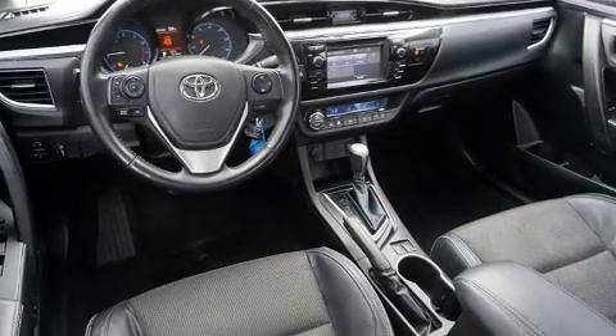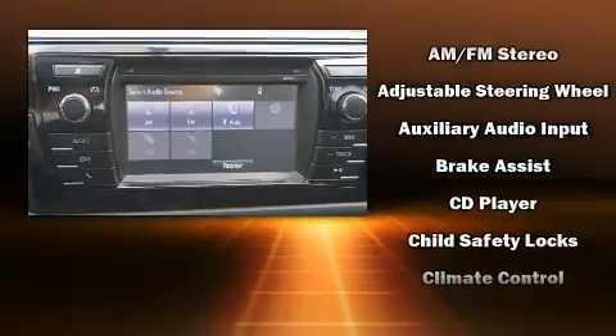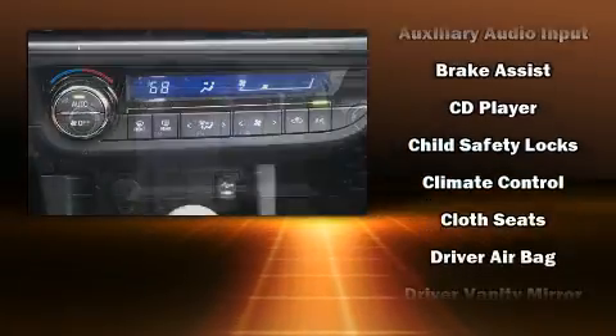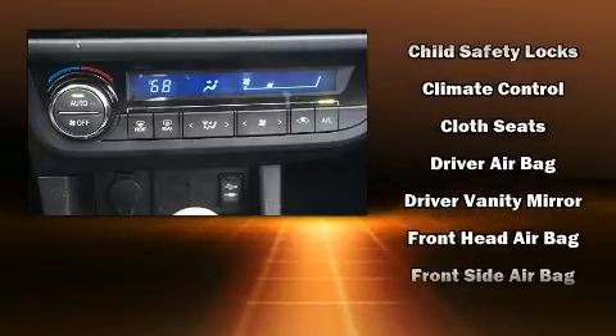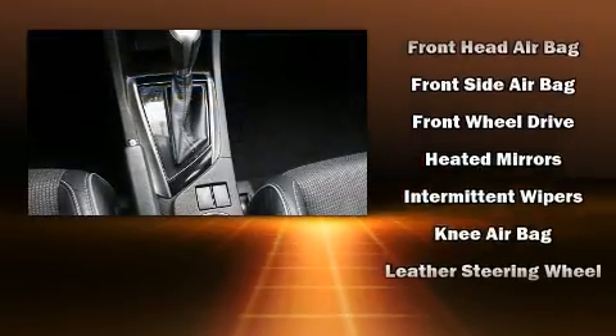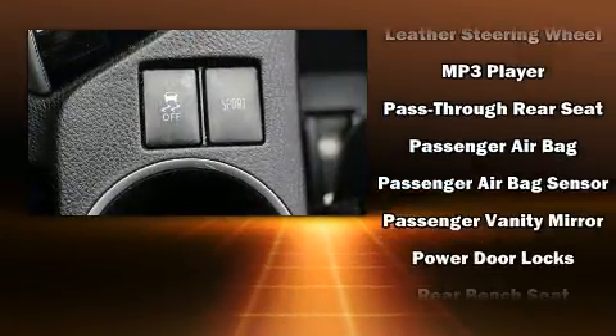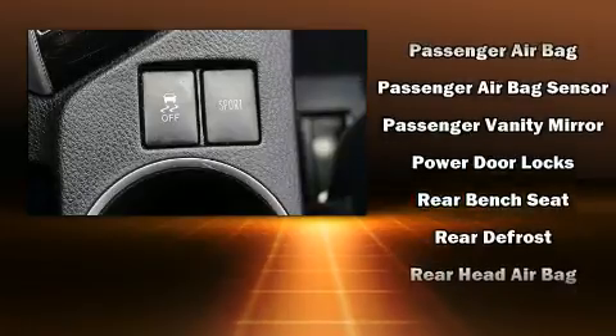Passengers are protected by various safety and security features including dual front impact airbags, head curtain airbags, traction control, brake assist, ignition disabling, and ABS brakes. Various mechanical systems are monitored by electronic stability control, keeping you on your intended path.